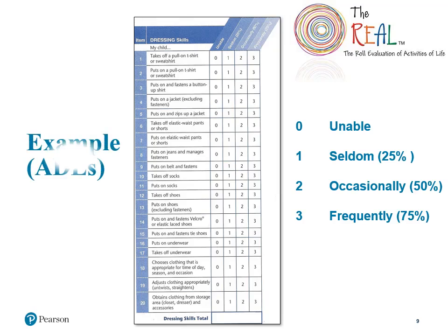On this screen, we see examples of the statements you will see in the dressing section. These statements are all rated individually on a 4-point Likert scale, ranging from 0, or unable to perform the task, to 3, frequently, meaning over 75% of the time the child is able to perform the task. All 6 sections in the ADL domain must be completed to obtain a standard score.